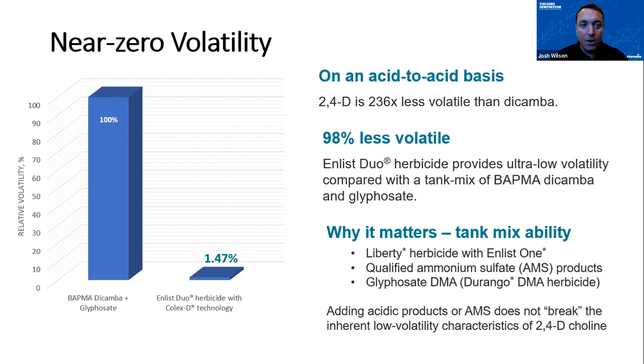To start talking about system comparisons — volatility gets brought up a ton when it comes to the technologies we have in place today. Think back: 2,4-D and dicamba are some of the oldest chemistries we use but still very effective. However, 2,4-D and dicamba are totally different when it comes to vapor pressures. Dicamba has a vapor pressure that's much higher. 2,4-D is over 200 times less volatile than dicamba as an acid.